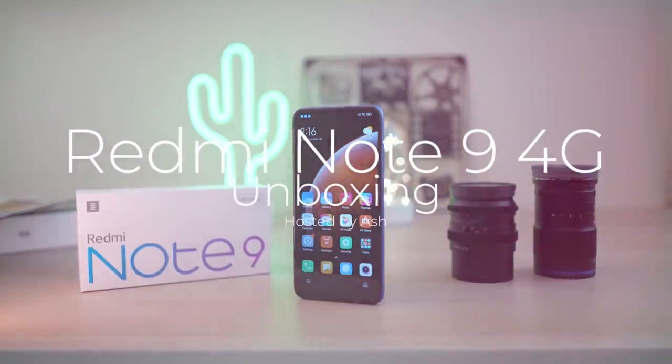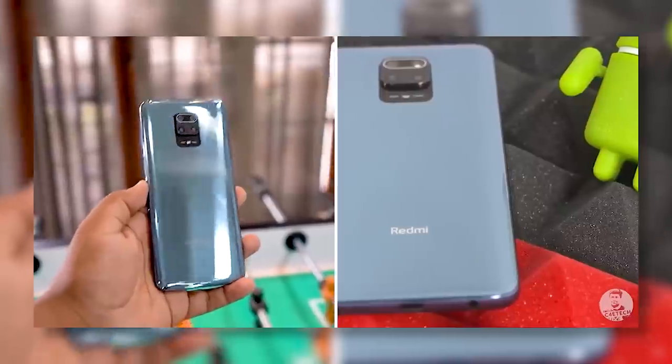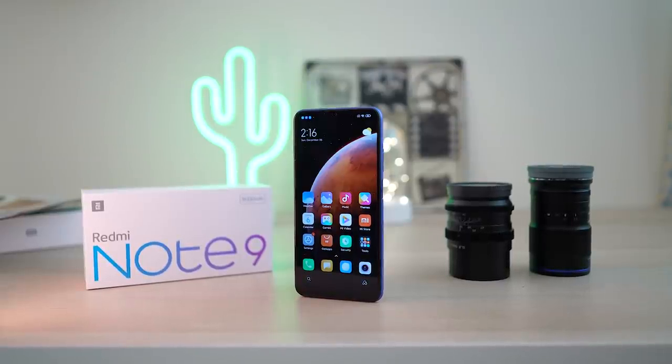This is the Redmi Note 9 4G, Redmi's new starter Redmi Note 9 for China. Now we've seen the Redmi Note 9 series launch in India already — the Redmi Note 9 Pro and the Pro Max came first, and then the Redmi Note 9 also launched, but this Redmi Note 9 4G is very different.